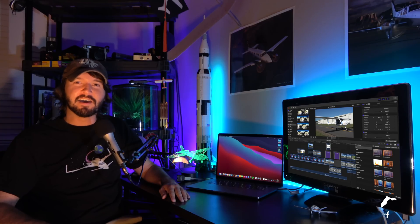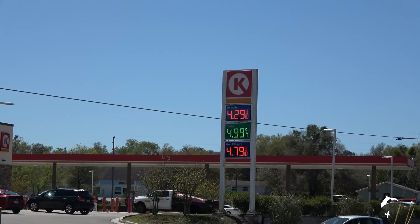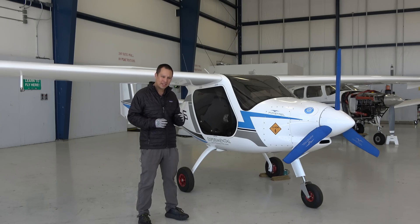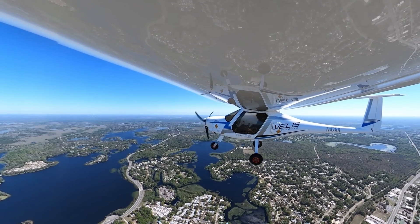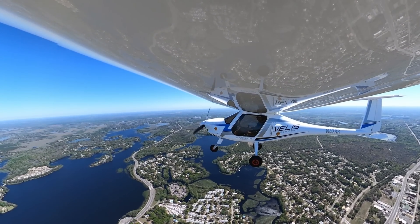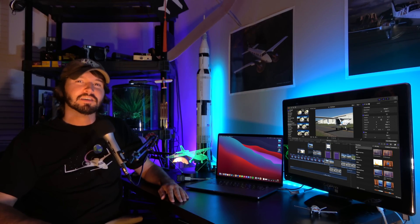Well, a few years have passed since then, and electric airplanes have improved. And also, while gas prices are going up, it at least seemed appropriate to check out what electric airplanes are all about. So in this video, we're going to take it over to Andy Chan with Wright Rider Aviation, and then we're going to go for a flight in a pure electric Pipistrel Veles Electro. And you know what? I think you might be surprised. So let's check it out.